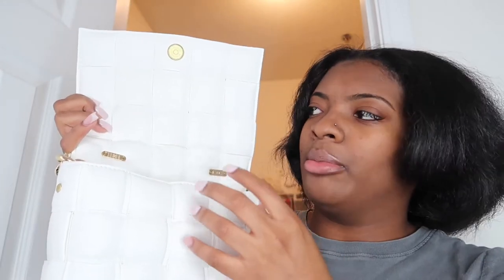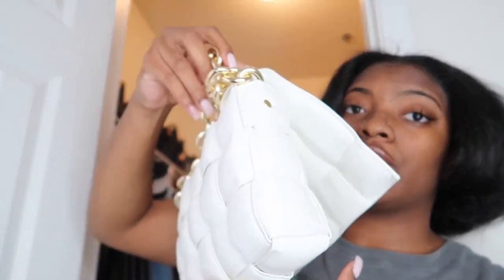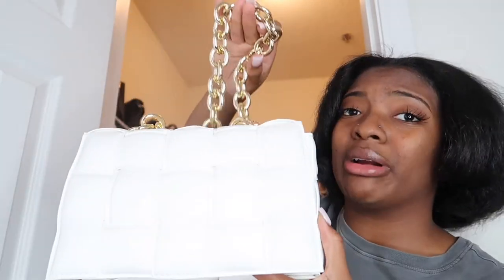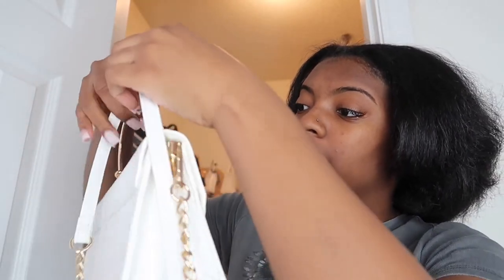This next white bag I got a couple of months ago — it's from Pretty Little Thing or Fashion Nova, I'll have to check. It's a white and gold pattern bag with a gold chain crossbody strap, and it's really fire. I haven't worn it yet because I haven't gone anywhere. The inside has a good amount of space for your wallet and phone, a small back pocket, and a zipper section. This is one of my favorite bags.